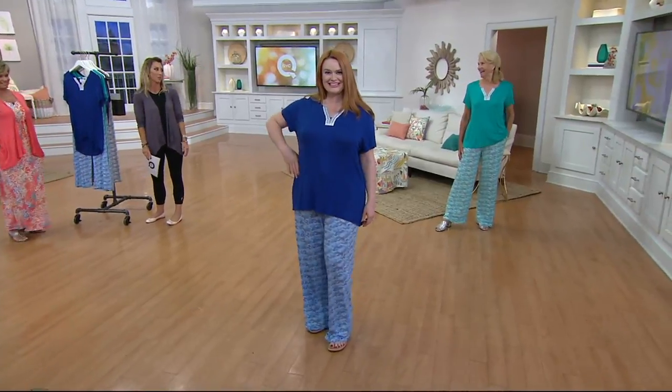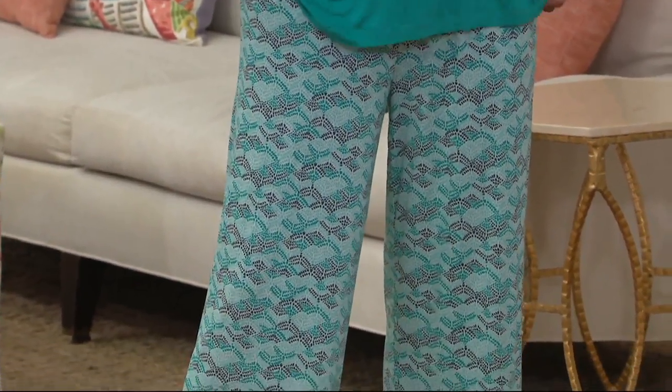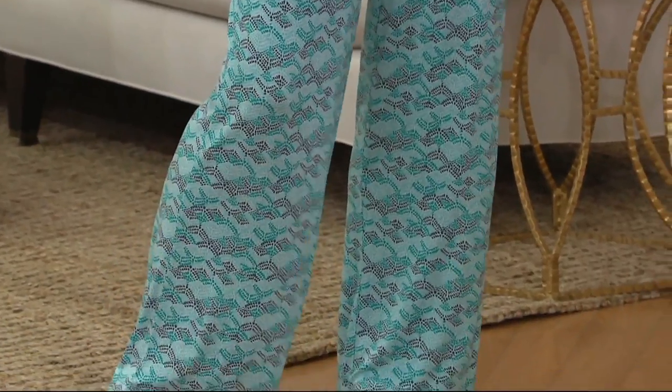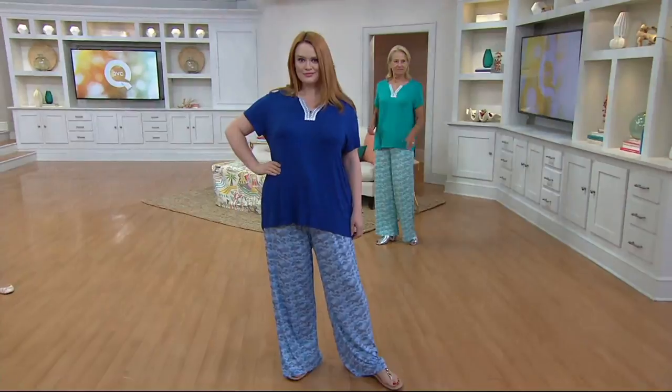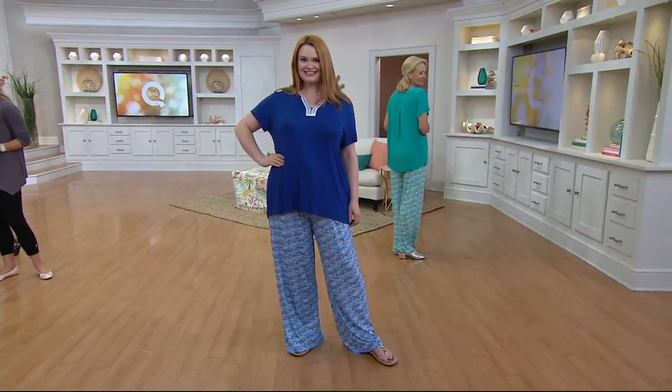Yay for the wide leg on the pajamas — we love it. There's an elegance about a wide leg. And with this fabric, I find it doesn't matter if you're laying down, snuggled under the covers. That fabric can never feel bulky, even though you've got that wider cut. So you're very comfortable even when sleeping in this.